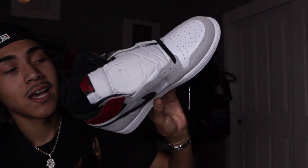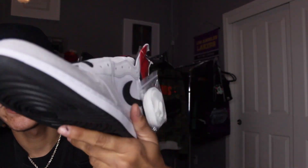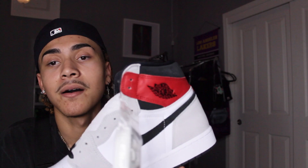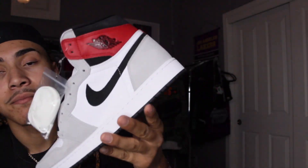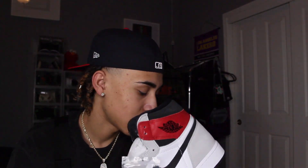The next shoe is also a Jordan 1 — the Jordan 1 Smoke Grays. I have not worn these yet — literally dead stock, laces still on them. They're a basic colorway: gray, white, black, and red. I had a chance to grab these for retail and I grabbed them. I'll find a fit to throw with them eventually.